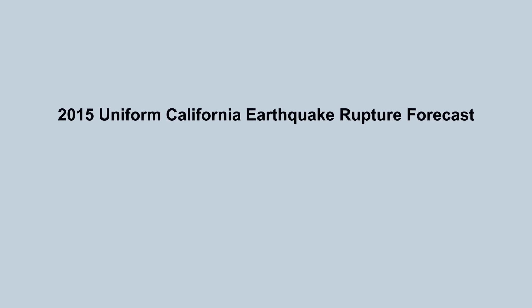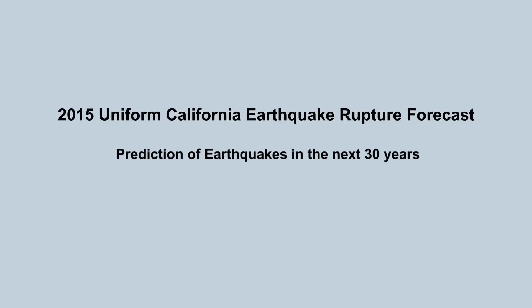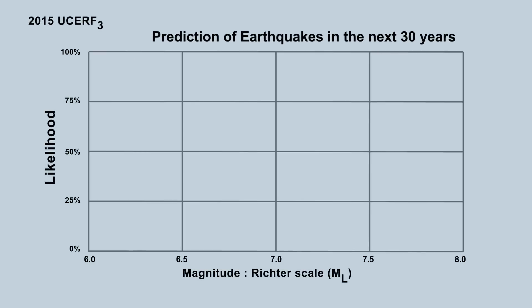In 2015, the Uniform California Earthquake Rupture Forecast published its prediction of when the big one would hit. It predicted that in the next 30 years, Southern California had a 100% chance of seeing a 6.0 magnitude earthquake or greater. Furthermore, there is a 75% chance of a 7.0 earthquake and a 7% chance of an 8.0 earthquake.